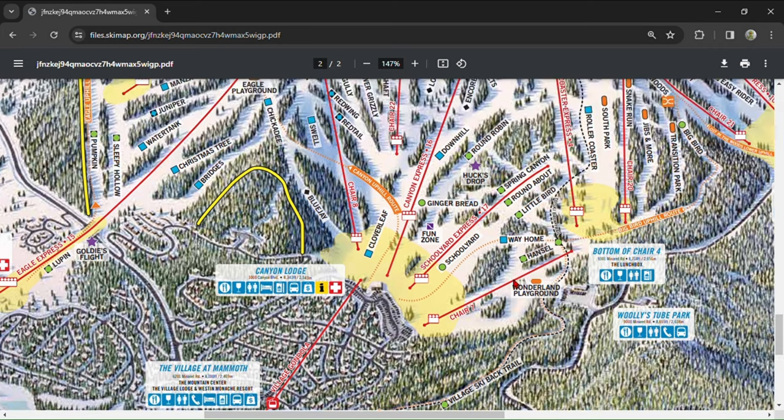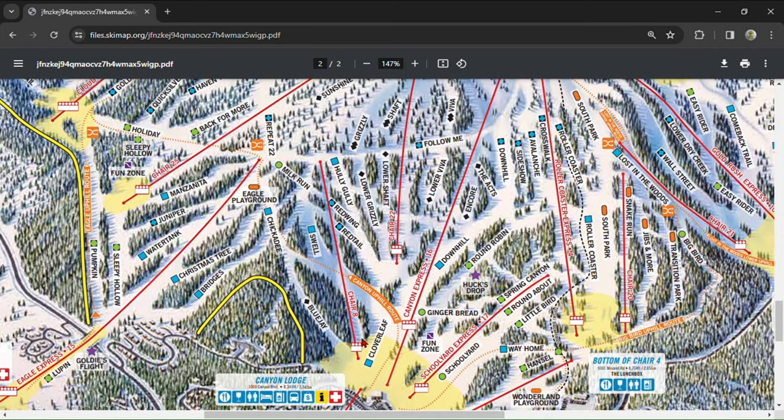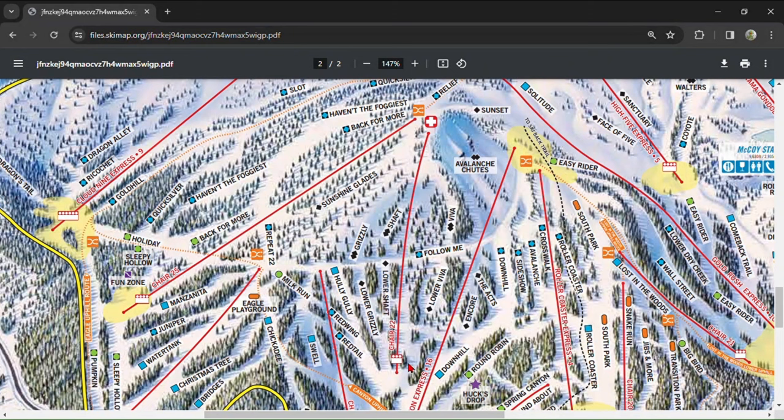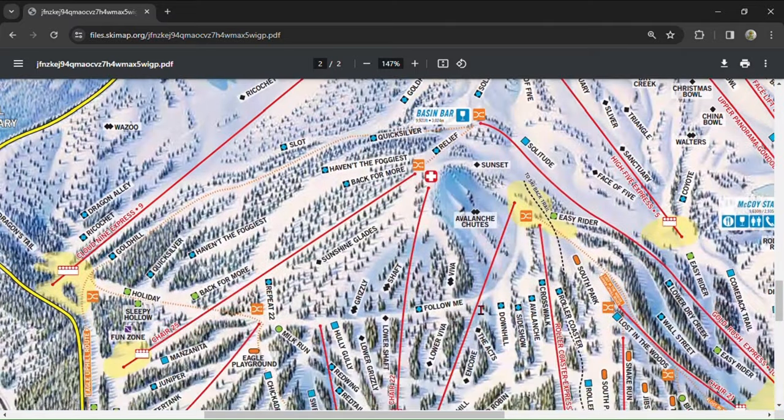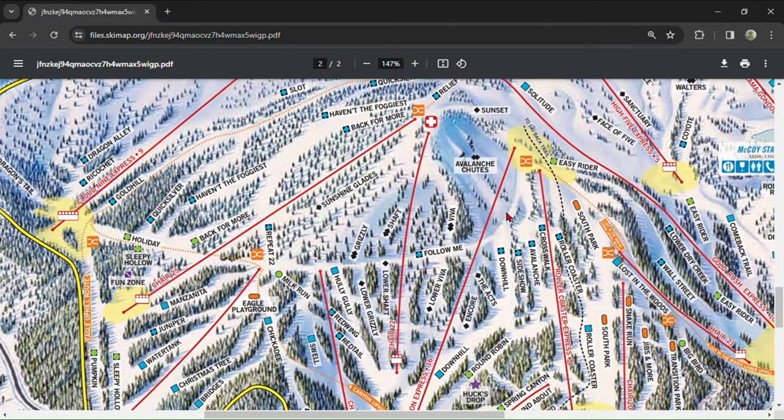Accessible from all Eagle-side lifts, Chair 8, and Canyon Express, Chair 22 is Mammoth's hidden gem. This lift is an expert's paradise and I've never waited in a line longer than a minute here. It is hidden in the trees so you'll have to look for it, but there is signage. Chair 22 is the perfect chair for when the upper mountain is closed due to wind, which it will be. All of the double blacks here are also directly lappable by this chair, making for fast, efficient laps.